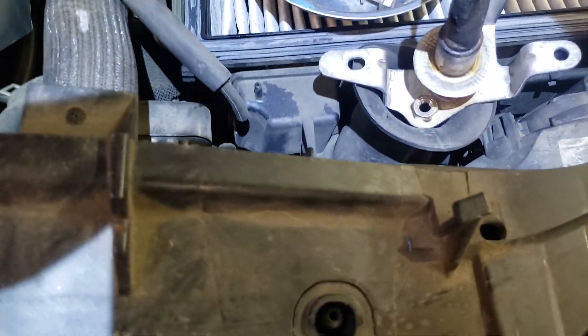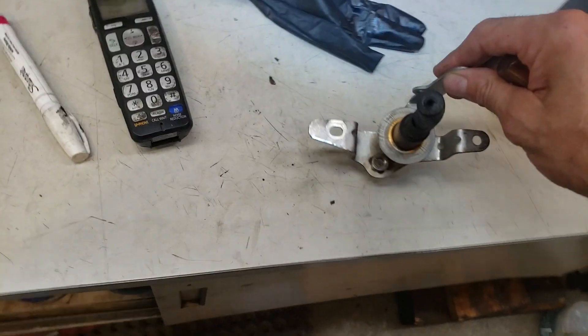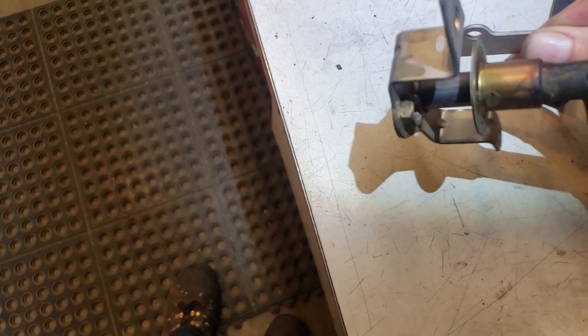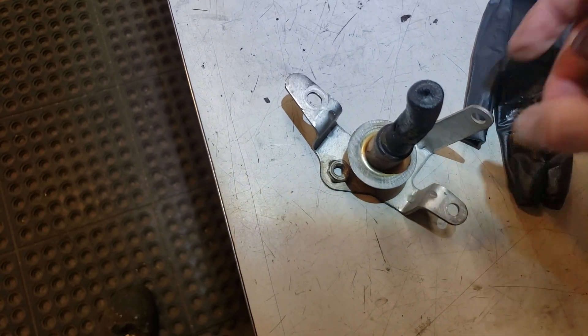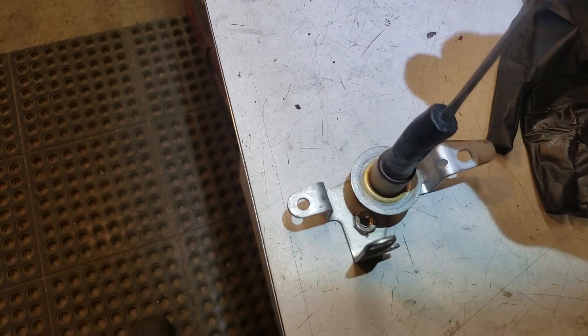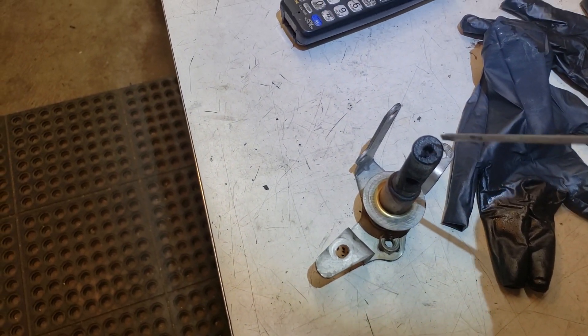Let me stick a screwdriver in there and show what I'm talking about. See that little tiny hole? Notice the size — that's probably a good three-eighths of an inch, and this one's about a quarter. It's completely plugged with carbon. I can take my screwdriver and it's all totally gummy. That's our problem right there — that is the code.